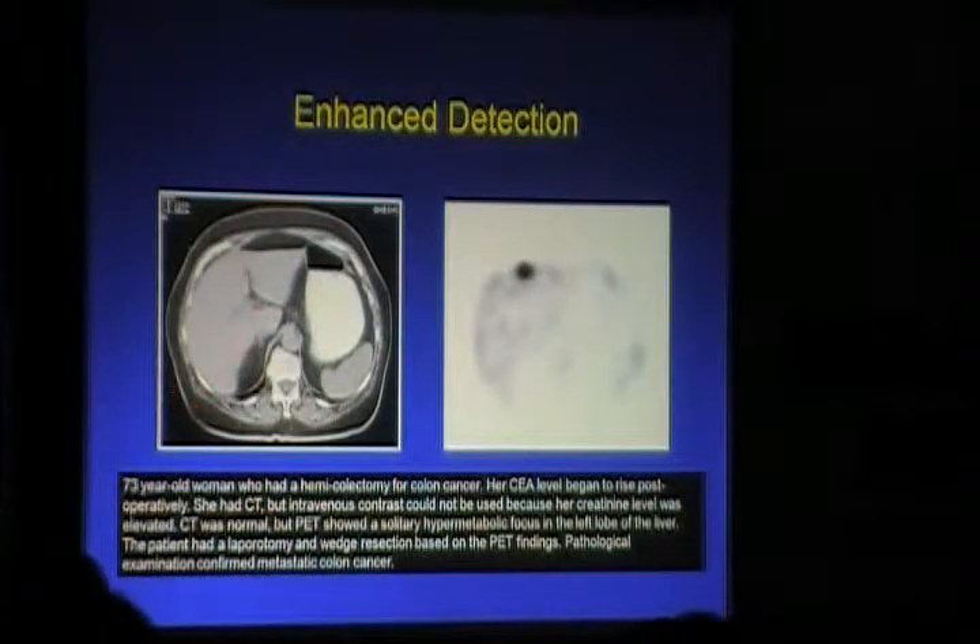A case of carcinoma colon: hemicolectomy had been performed and the patient presented with rising CEA levels. A non-contrast CT was done because creatinine levels were elevated and contrast could not be given — and you could not see anything on it. But PET showed a solitary hypermetabolic nodule in the left lobe of the liver. Laparotomy confirmed it to be metastatic colonic cancer.